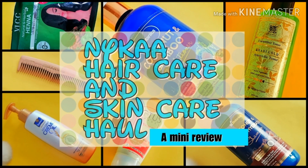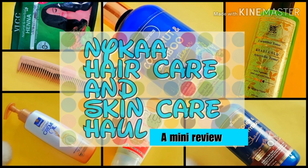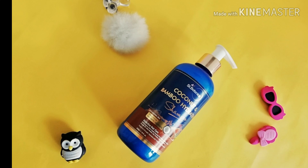Hey guys, welcome or welcome back to my YouTube channel SS Reviews. In today's video I'm gonna share a Nika haul — it has products related to skin care and hair care, and I have used these products for over 15 days, so I can give you a little review as well. First I'm gonna share the hair care products.